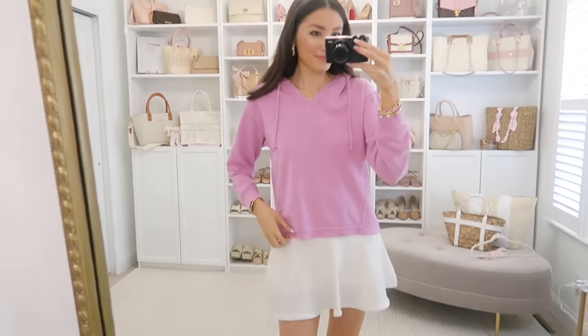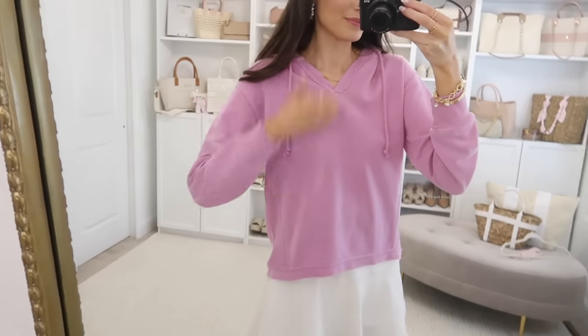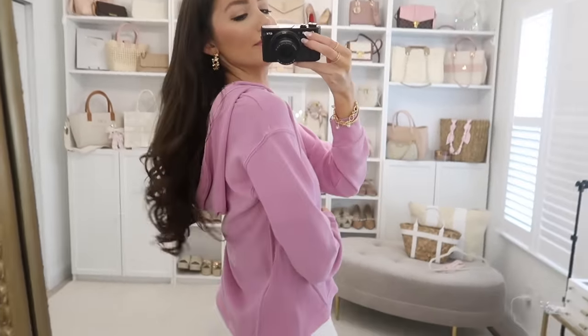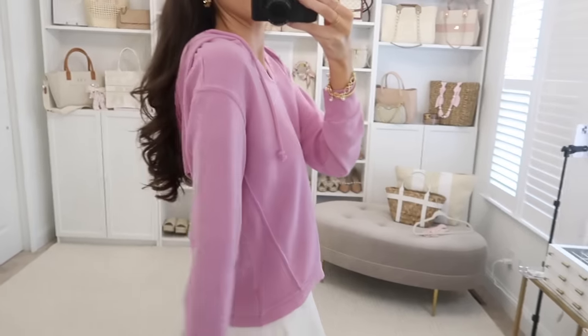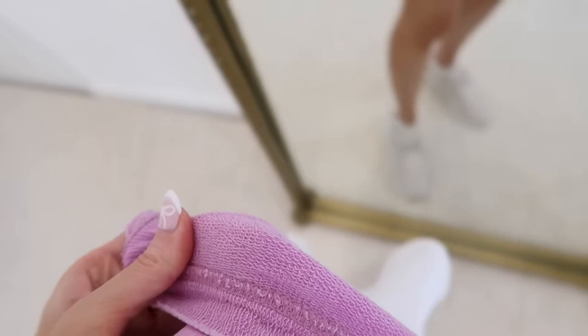I'm in my lavender era and this little pullover from Time and True is so adorable — only $15. It has a washed and worn vibe, very relaxed, with braided detailing, a hood, and a terry material on the inside. It's lighter weight, great for warmer months, and it's going to look really cute with the next item.